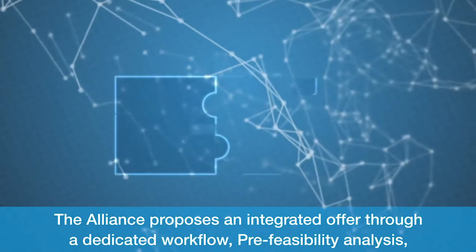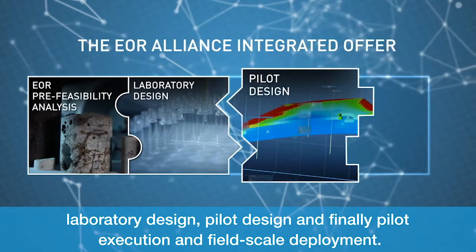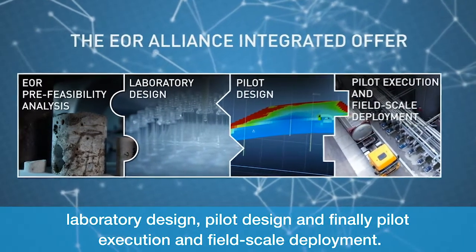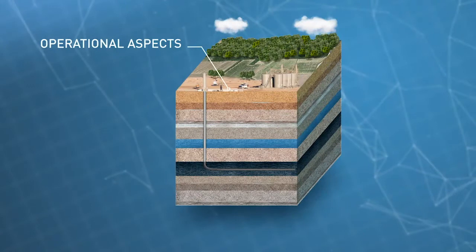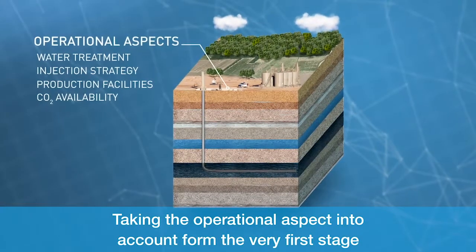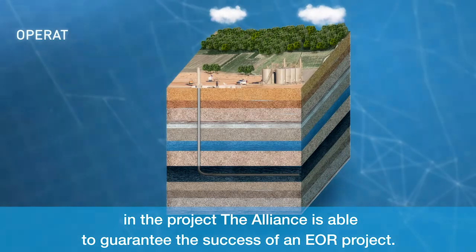The Alliance proposes an integrated offer through a dedicated workflow: pre-feasibility analysis, laboratory design, pilot design, and finally pilot execution and field scale deployment. Taking the operational aspects into account from the very first stage of the project, the Alliance is able to guarantee the success of an EOR project.